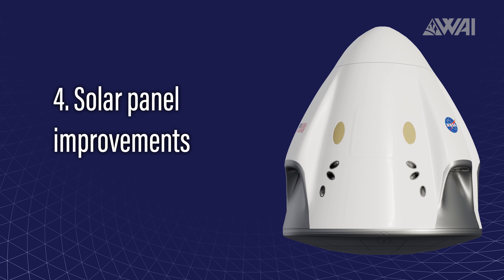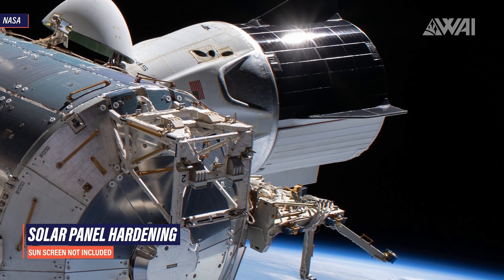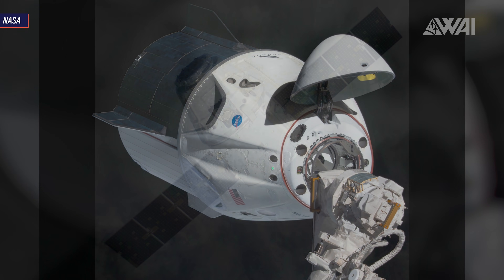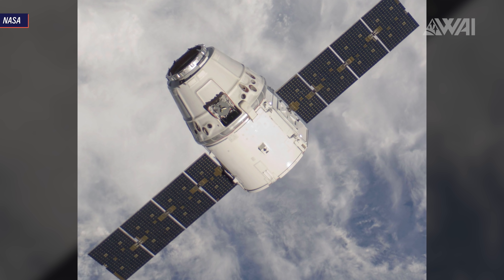Improvement 4: solar panel improvements. Endeavour would not have been able to stay docked with the ISS for the full duration of Crew-1's mission. The new capsule will have to stay docked with the ISS for 6 months. To make this possible, the solar panels have been improved to withstand space weather and radiation for up to 210 days.